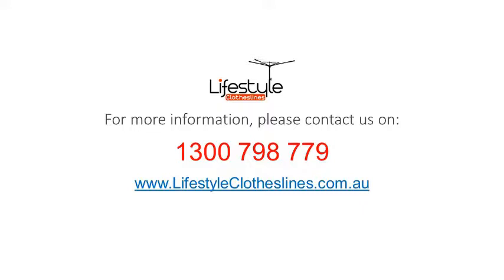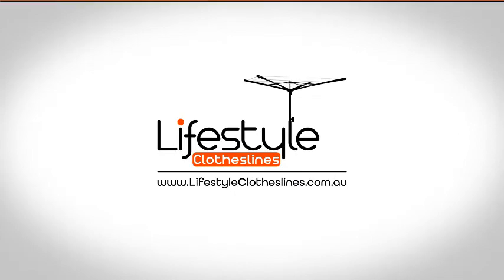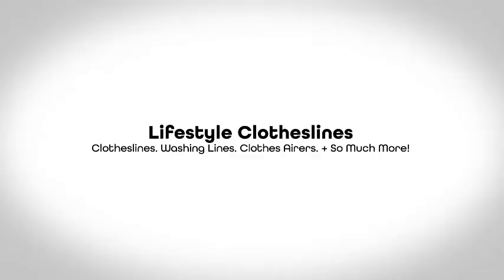If you do need to speak to a clothesline specialist about your specific needs or situation in the Elizabeth Vale area, please feel free to phone us on 1300 798 779. Thank you for watching.